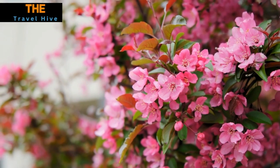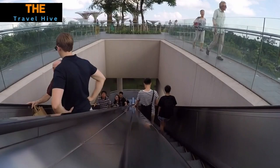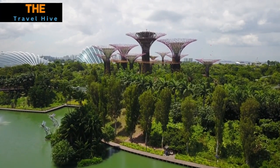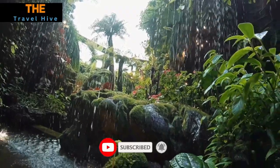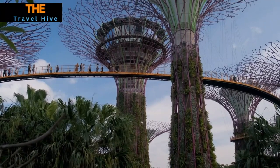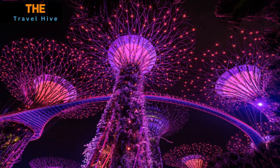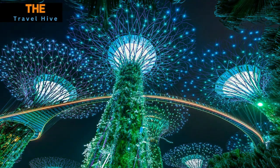At number 13, let's journey to Asia, specifically Singapore's Gardens by the Bay. Here, the cloud forest, a garden cloaked in mist, awaits us. A stunning indoor waterfall, the tallest in the world, cascades amidst a lush mountain of verdant plants. This awe-inspiring spectacle of nature nestled within futuristic architecture creates a surreal, almost otherworldly experience. Amid the city's urban sprawl, it's a mesmerizing oasis that captivates all who venture within.